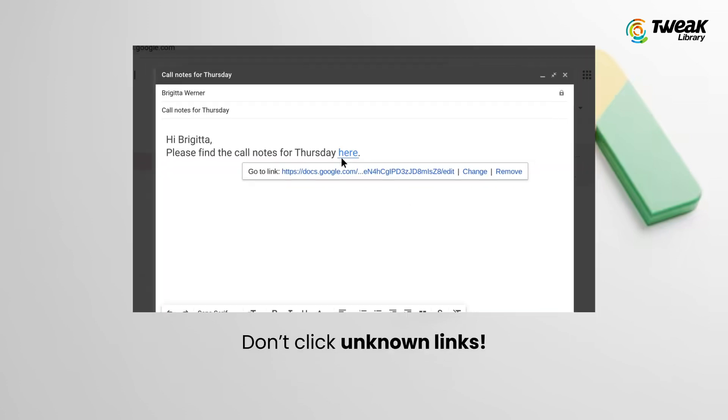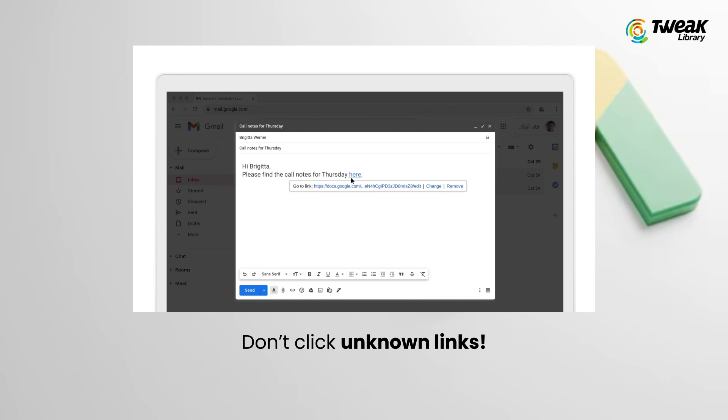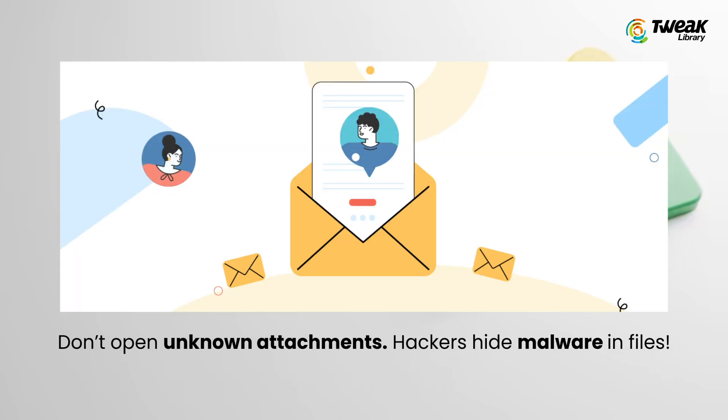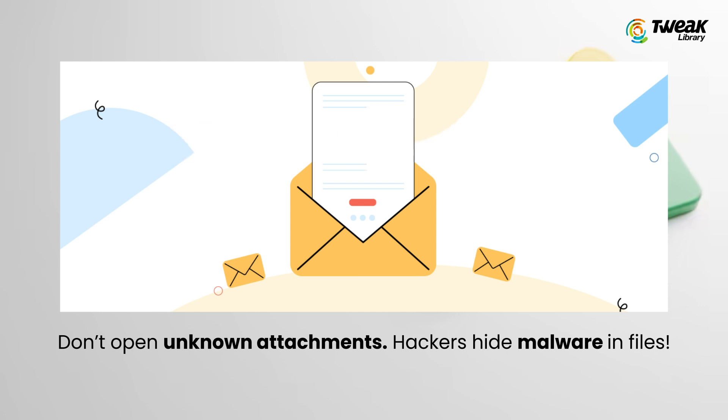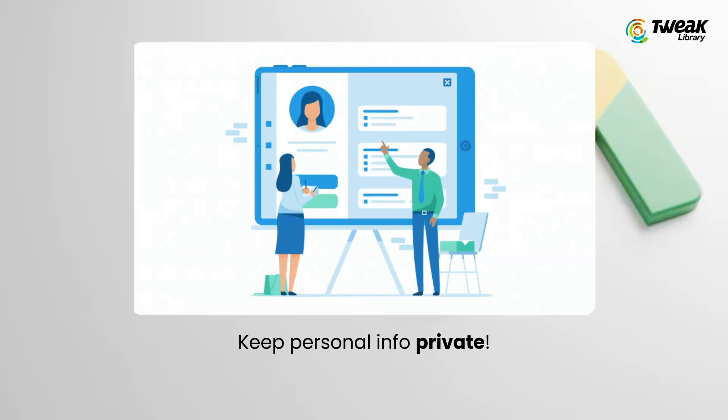Take a second to look carefully before clicking anything. Avoid clicking on links in unexpected emails or messages — most phishing scams rely on fake links to steal your data. Do not open email attachments from unknown senders, as hackers love to hide malware inside files. Be mindful of what you share online, since scammers use personal details like your pet's name or birthday to guess your passwords or security questions.